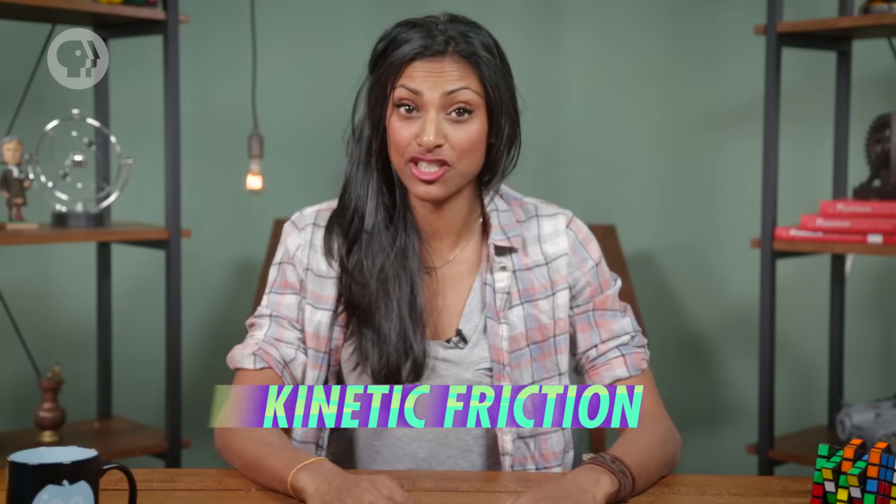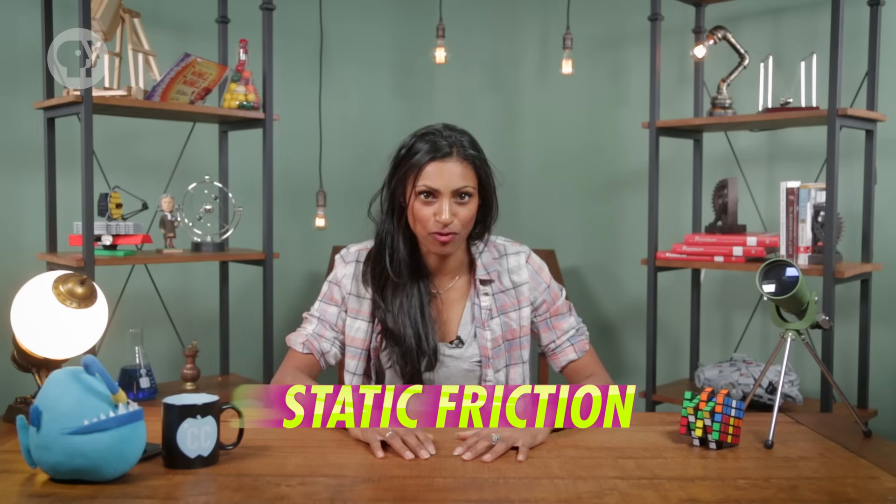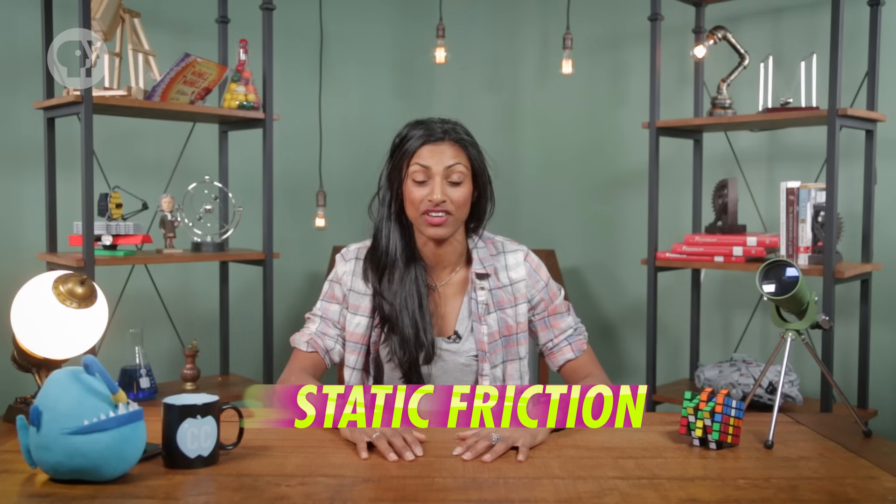There are actually two kinds of friction. First, there's kinetic friction — that's the force that slows the bookcase down as it slides. And then there's also static friction — the force that you had to overcome to get it moving in the first place. So let's talk about kinetic friction first.